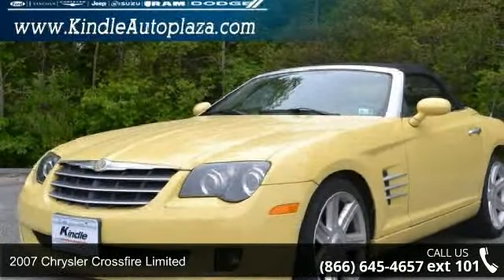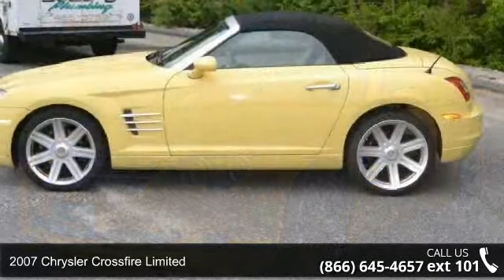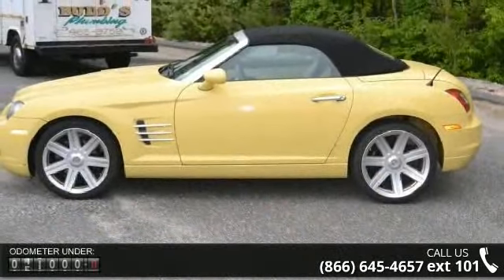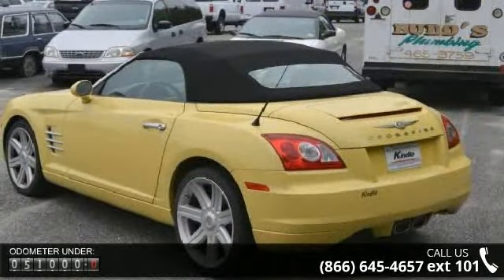Step into the 2007 Chrysler Crossfire Limited. This may be the set of wheels you've been looking for. This vehicle comes with a reliable six-cylinder engine connected to a smooth shifting automatic transmission.